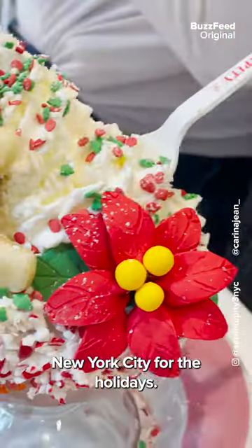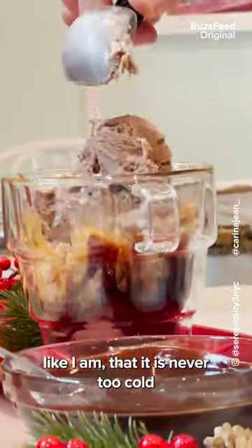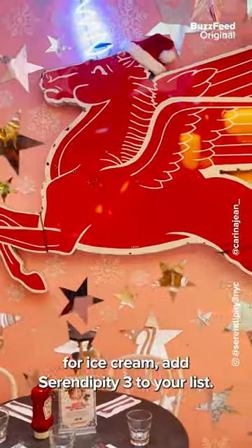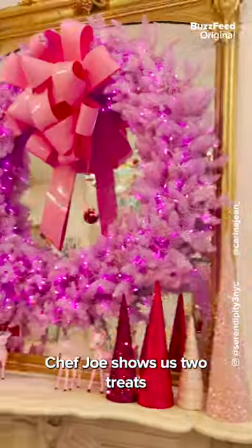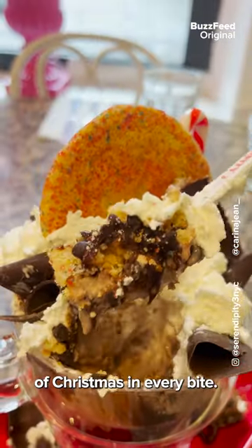There are endless things to do in New York City for the holidays. And if you're a believer like I am that it is never too cold for ice cream, add Serendipity 3 to your list. Chef Joe shows us two treats that are sure to bring some instant holiday cheer and a taste of Christmas in every bite.